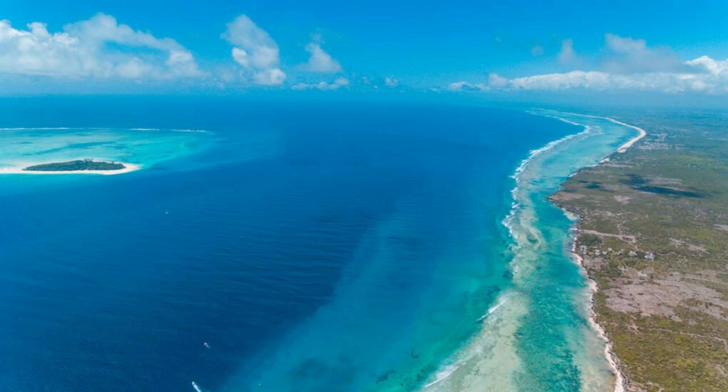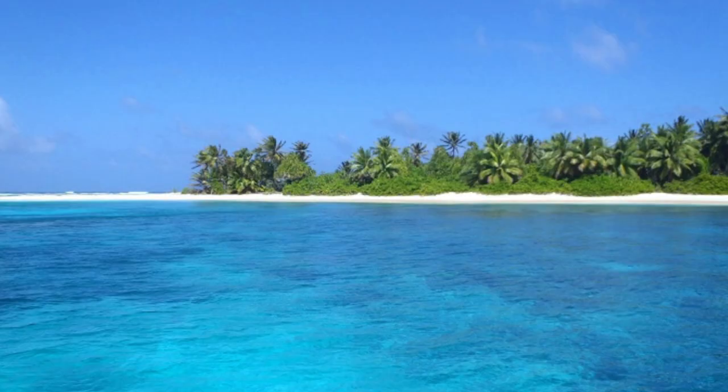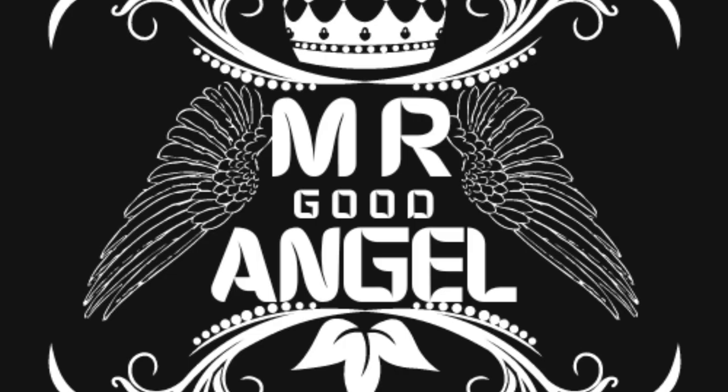Aerial view of the Marshall Islands' stunning coral atolls, turquoise lagoons, and pristine beaches. Thank you for joining us on this journey to explore the top attractions of the Marshall Islands. We hope you've been inspired by the natural beauty, cultural heritage, and warm hospitality of this enchanting archipelago. Thank you for your support — please subscribe and like my videos. Until next time, safe travels.